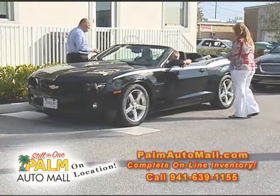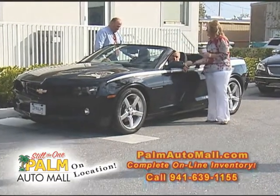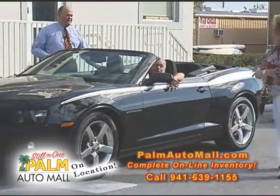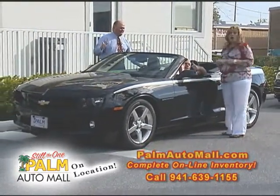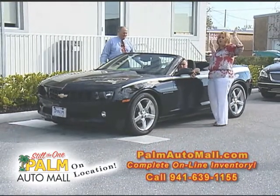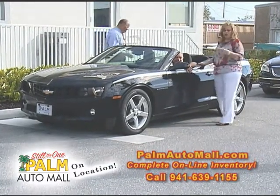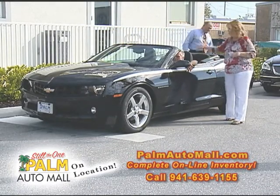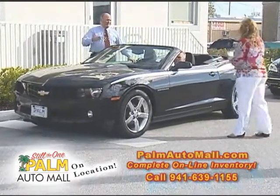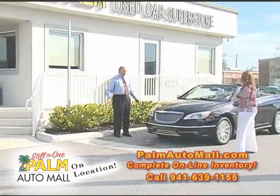Greg promised us some eye candy — here's a Camaro convertible 2012, 2LS package, 6,800 miles on it. GM certified, sunroof, two years of free maintenance. That's a beautiful car. We've got to have a parade or something to show some of these off.